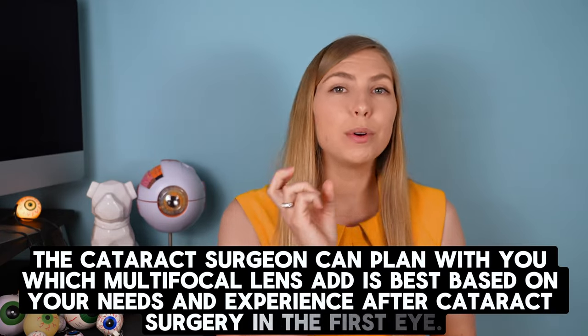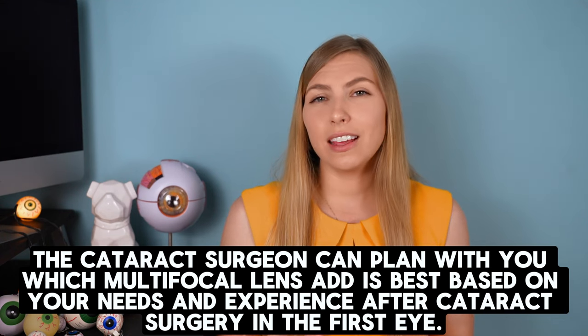It's pretty typical to choose the same multifocal lens add power for both eyes, and keep in mind that cataract surgery is usually done one eye at a time. So it's typical to have surgery in one eye, experience that in the real world, and if somebody is happy with how their vision is, they're likely to get the same add power in the second eye. If they feel they're lacking in the intermediate or near zone, a different add power may be selected.